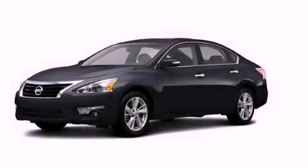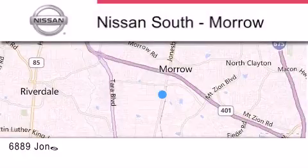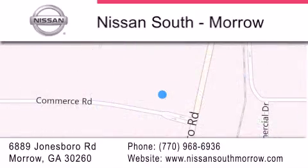This automobile won't last long at this price. Call and arrange a test drive now. Nissan South is located at 6889 Jonesboro Road in Morrow. Our goal is to exceed all of your expectations to ensure that you'll return for future visits.